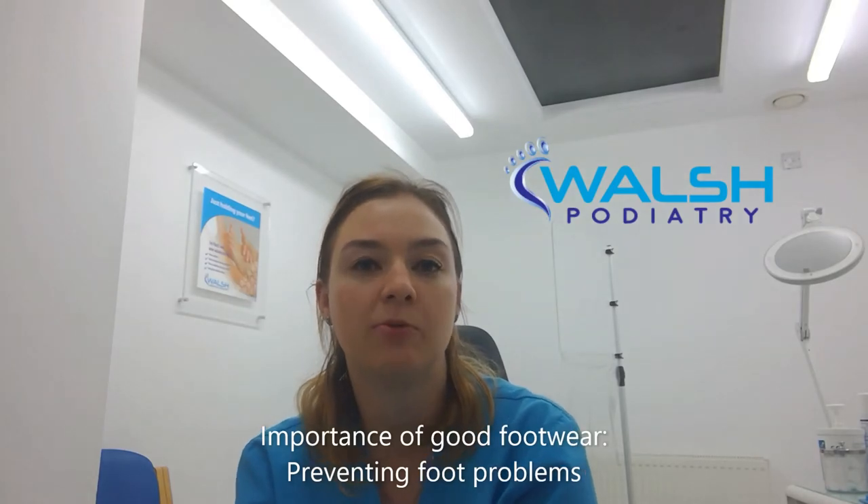Hi, my name's Sam. I'm one of the podiatrists here at Walsh Podiatry. Over the next few videos I'm going to be talking to you all about why good fit in a shoe is so important. Today's video is going to be looking at why good fit in a shoe is so important at preventing foot problems.